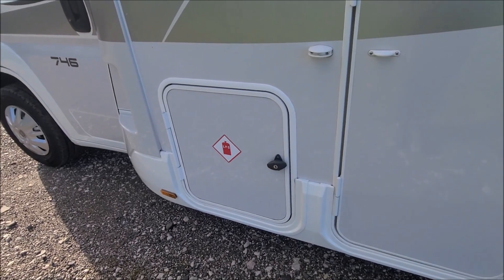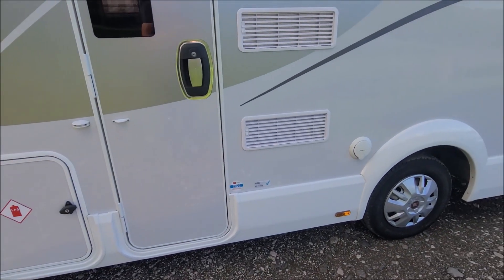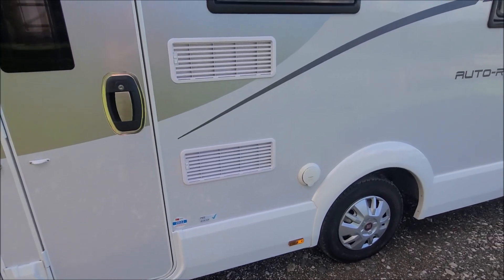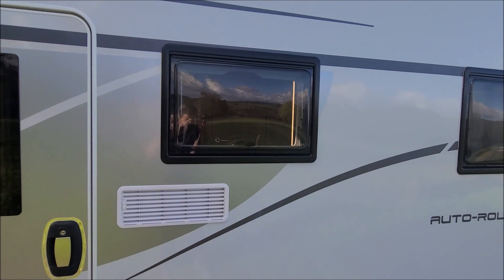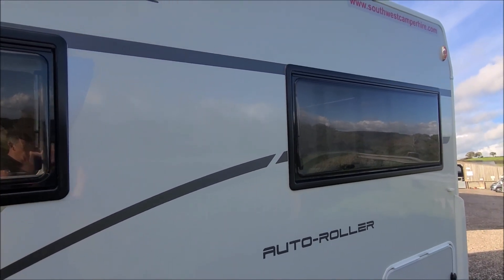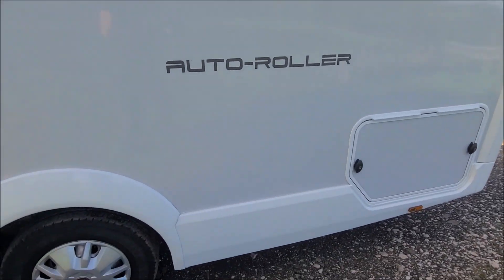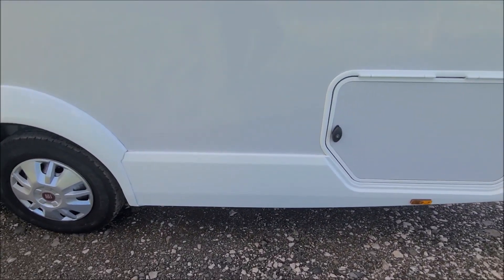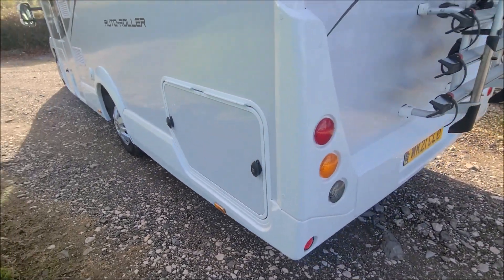You've got the gas locker down here which holds two 6kg propanes. Skirts are all clean and tidy, fridge vents, power inlet. We've polished up the windows so they don't have any marks on them. Again a sticker to go up the top. Side skirts and corners all in good order.